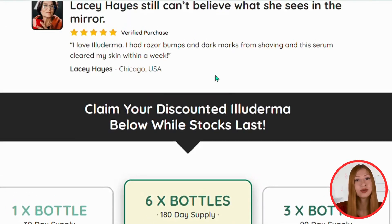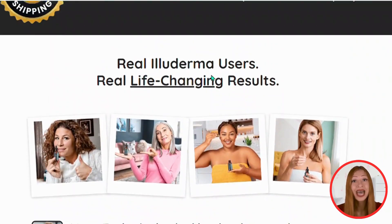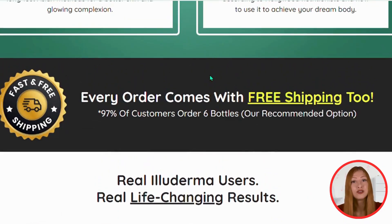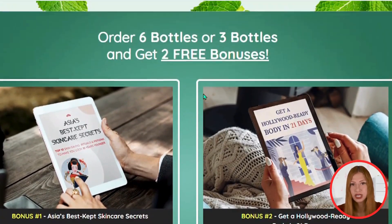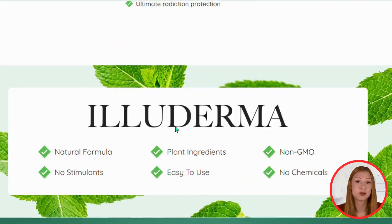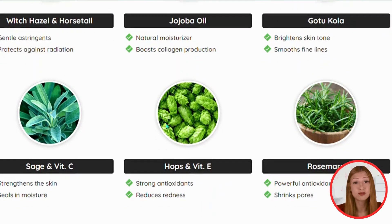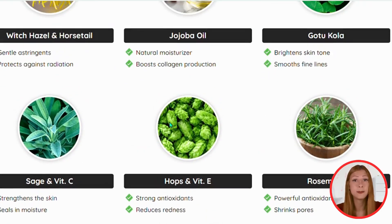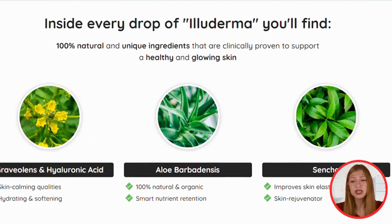If you already have a daily skincare routine, you can replace your normal serum with Alloderma. If you don't have a routine, just wash your face well to remove germs and bacteria, and then apply the serum. It can be used twice a day, morning and night. To obtain quick and incredible results, a treatment period of 3 to 6 months is recommended, using Alloderma daily, without intermediaries.